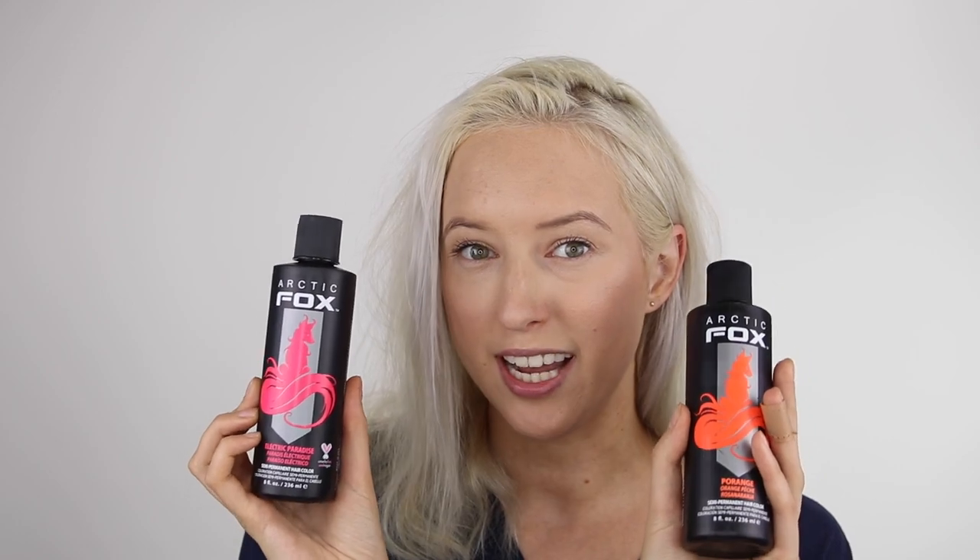What is up, you guys? How is it going? Tomorrow I'm going to be leaving on a trip to LA. It's almost midnight where I am right now and I've decided to dye my hair neon coral. I've been wanting to do this color for a while, so basically I'm going to mix Arctic Fox Porridge and Electric Paradise, so it's going to be this beautiful pinky orange if all goes well.